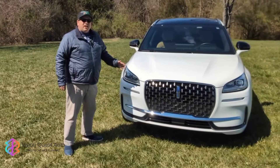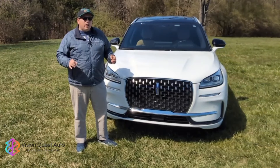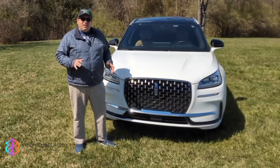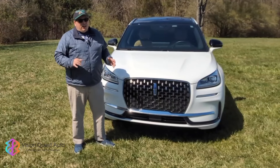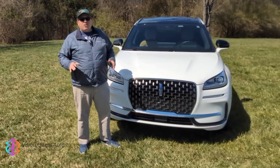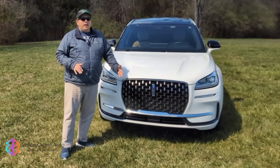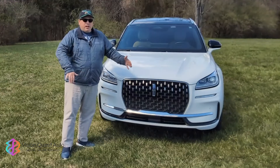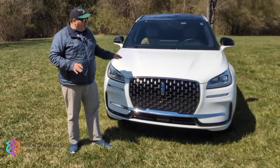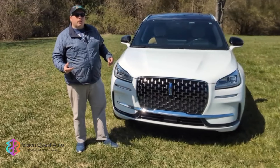For the right buyer, a plug-in hybrid makes a lot of sense, and similarly, a Lincoln makes a lot of sense if you're shopping in the luxury automobile class. The theme of this review is really going to be about give and take — there are definite gives and definite takes that you have to make with this. The first thing I'm going to delve into is talking about Lincoln, because I think a lot of luxury shoppers tend to overlook Lincoln.